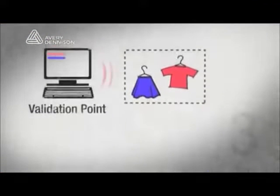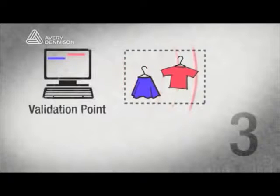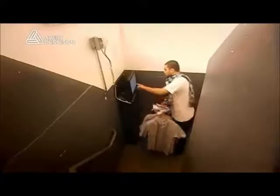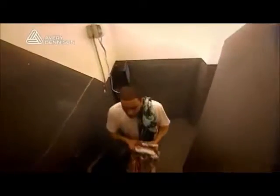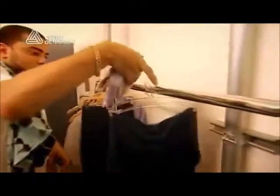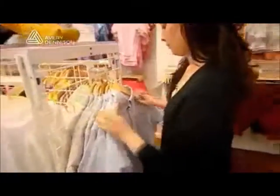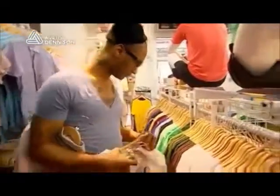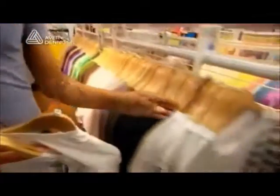The validation point is located somewhere between the back stock and the sales floor, where the work done at the fill station is checked and validated. It will inform the employee if they haven't brought up the correct amount of items, or if they brought up items they didn't inform the system about. The validation point ensures that what they intend to bring up is actually going up, confirming employees are doing their job correctly.